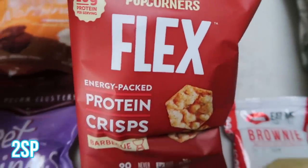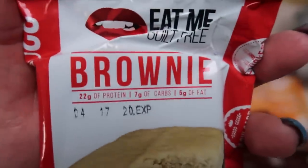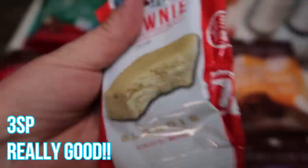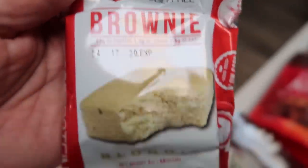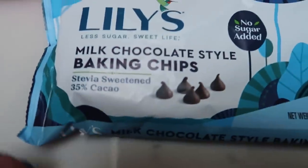I really like these Popcorner Flex chips, so I grabbed another package of the barbecue. And this was another new thing I've never ordered before — the Eat Me Guilt-Free Brownie and the Blondie. I'll put the points on the screen. I thought I'd give them a try just to have a sweet treat on hand — I'll report back on that.